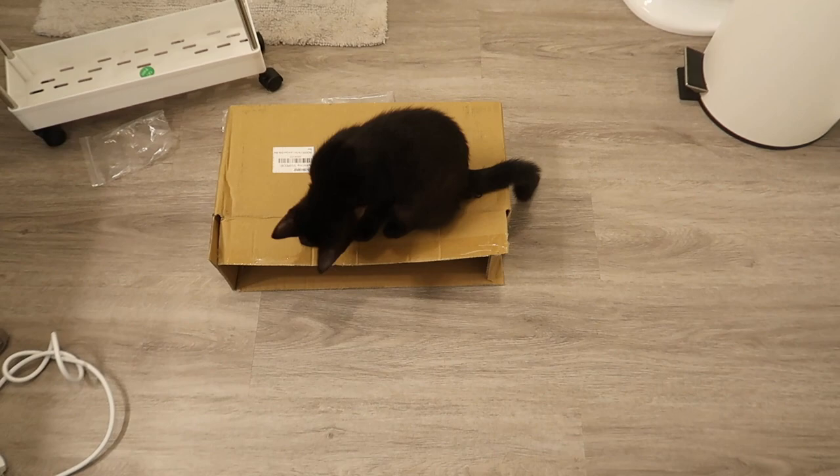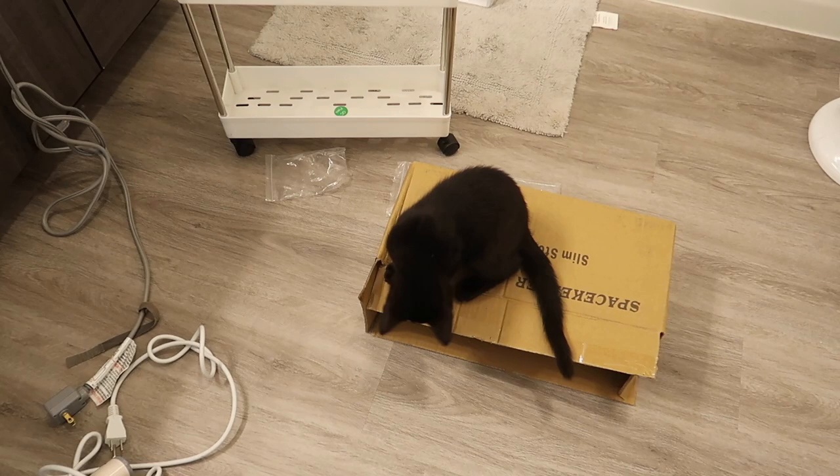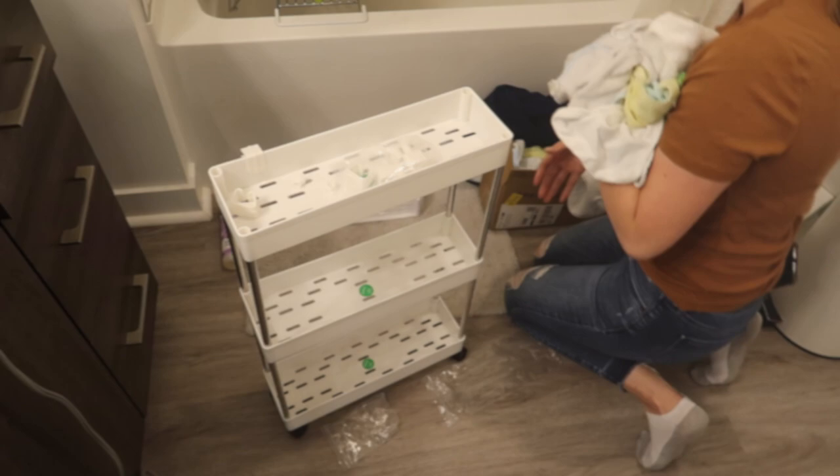My kittens are going to be all over me through this entire video. So if you don't like cats, you've come to the wrong place. These are my foster kittens and they're very curious and into what I'm doing, so just be ready to see a whole bunch of kittens running around in this video.